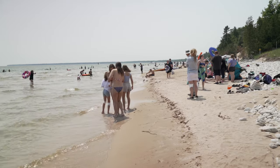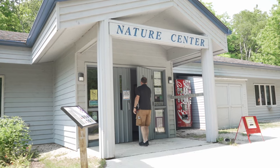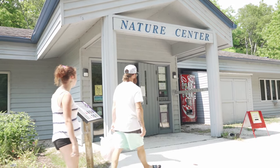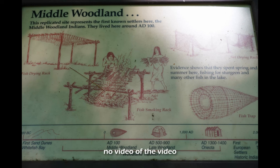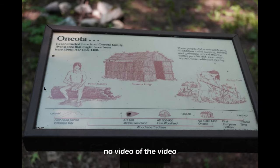2021 was still COVID times, but the nature center building was open to those with masks. I believe they have a small shop inside if you've forgotten something. But for sure they have a video that educates patrons about the people who lived in the area in the past.